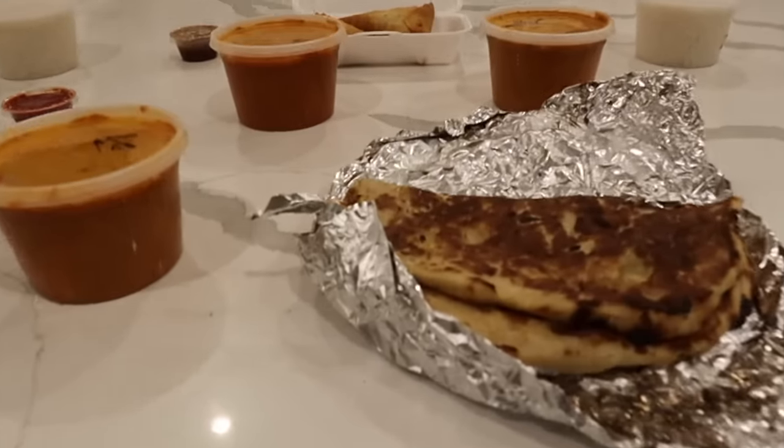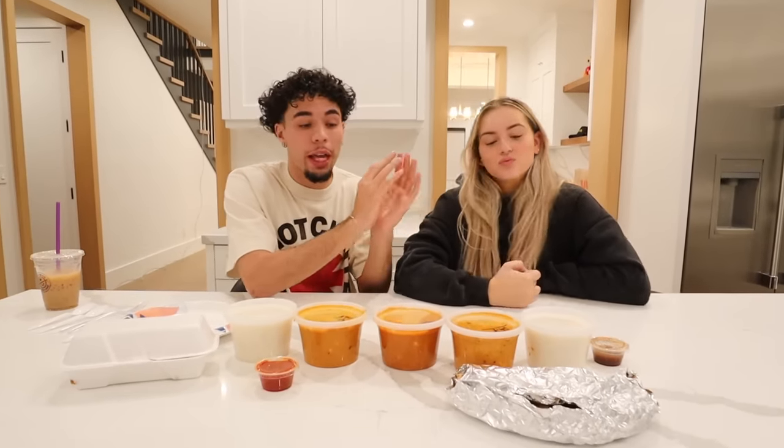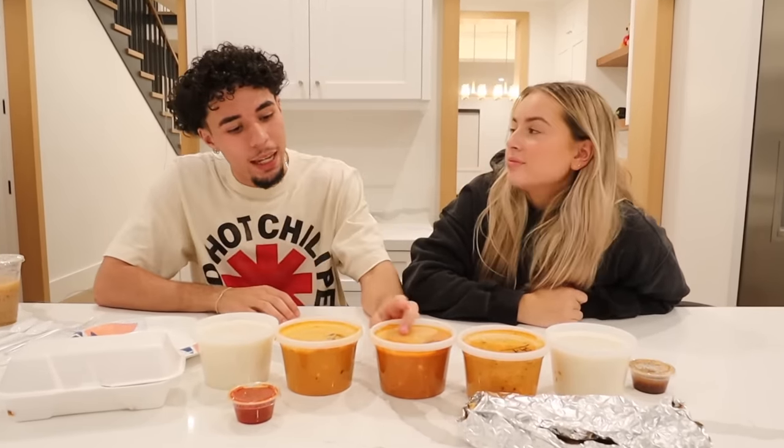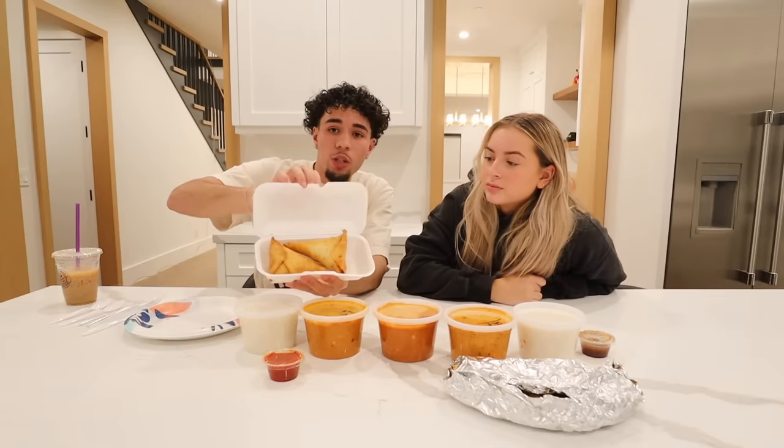What is going on everyone, welcome back to another video! We are going to be trying Indian food for the first time. I'm super excited - I've never had Indian food besides one time it was a Trader Joe's thing, and that doesn't really count. This is actual authentic Indian food. We got some tikka masala, butter chicken, some garlic naan, and some samosas.